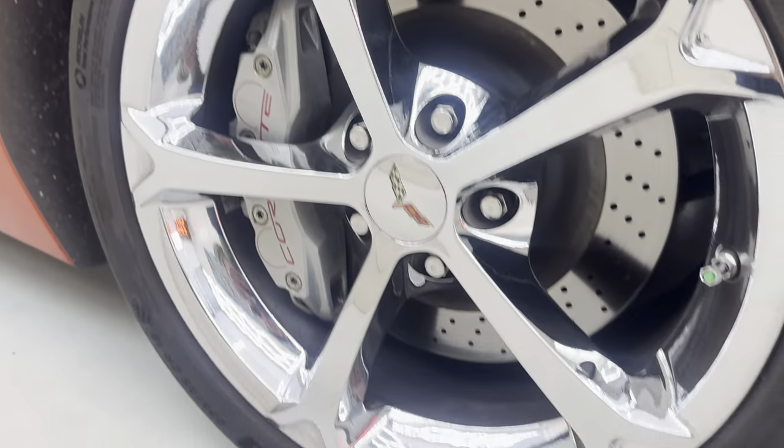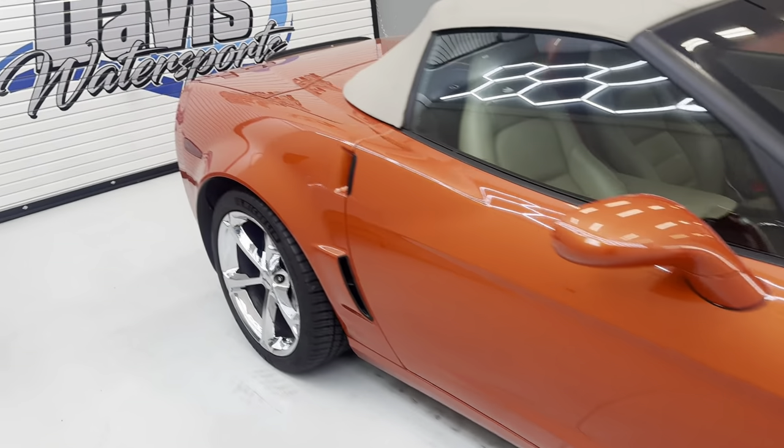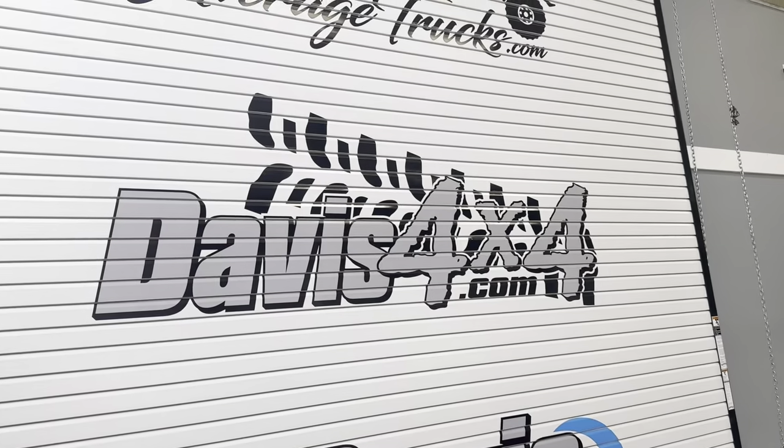No curb rash on any of the wheels. Tire condition is perfect. And again, this is — I believe — 22,000 miles. Double-check on the website: davisautosales.com or davis4x4.com.